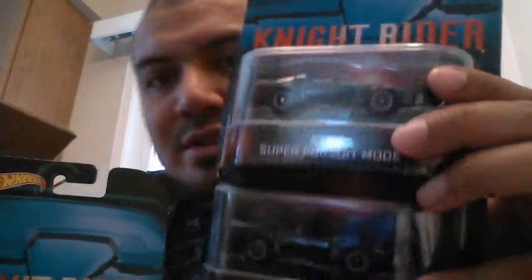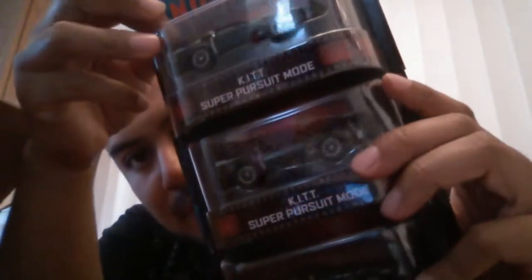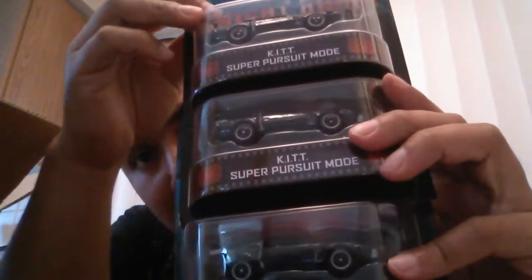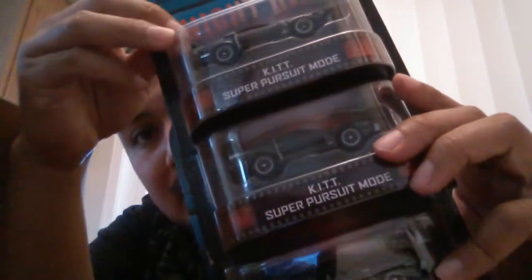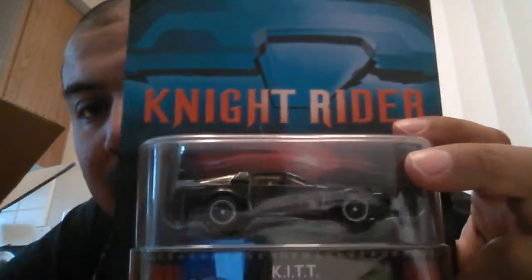Let's see how many they gave us — one, two, three. They gave us three of the Super Pursuit Mode Kits. These just started hitting shelves this week. The first case I saw was on Tuesday, and out of all the stores I think only two in our city had them. When I was there first thing in the morning the Kit cars were not on the shelves — the employees must have taken them. Look at that — it's nice. I wasn't too crazy about the Super Pursuit Mode; I still prefer the traditional Kit car, but I do remember it from the show and it's not too bad.